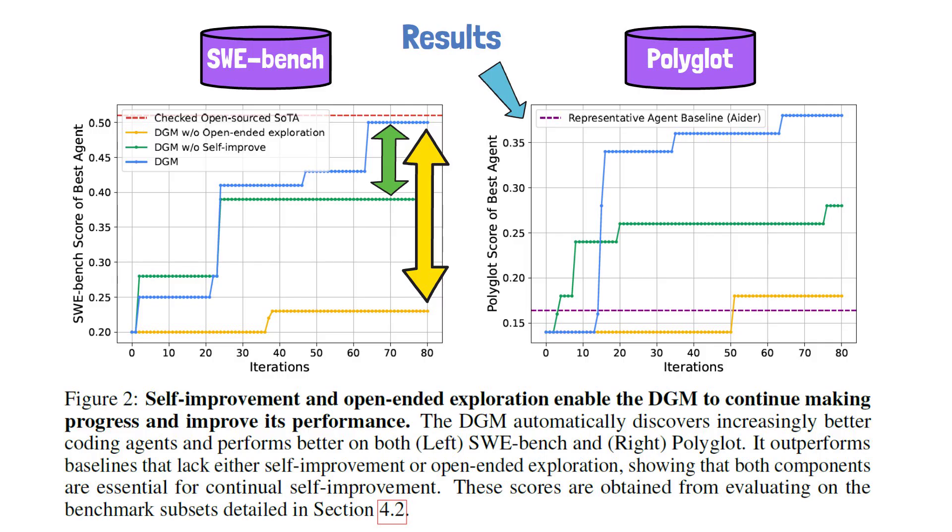It is worth mentioning that the numbers in the charts reflect the agent's score on the samples used for evaluation and not on the full benchmarks. Only the initial agent and the best agent were evaluated on the full benchmarks. On the full benchmarks, the Polyglot agent improved from 14.2% to 30.7%, and for SWE Bench the results are comparable to those obtained on the benchmark subset, which is an improvement from 20% to 50% as seen on the chart.